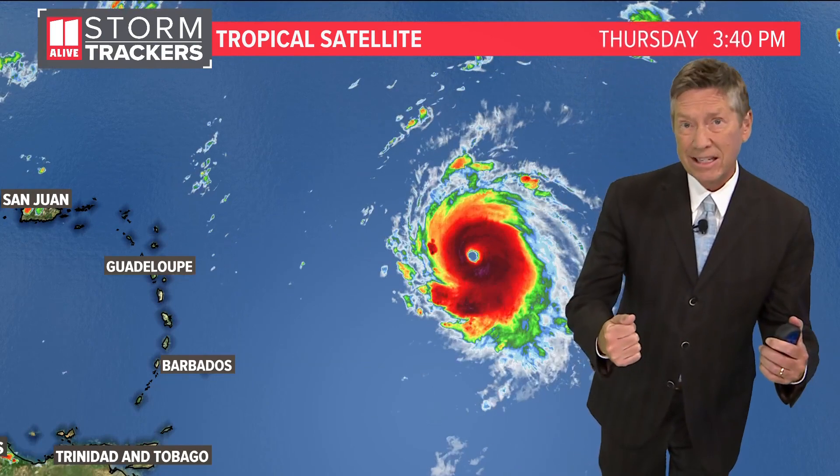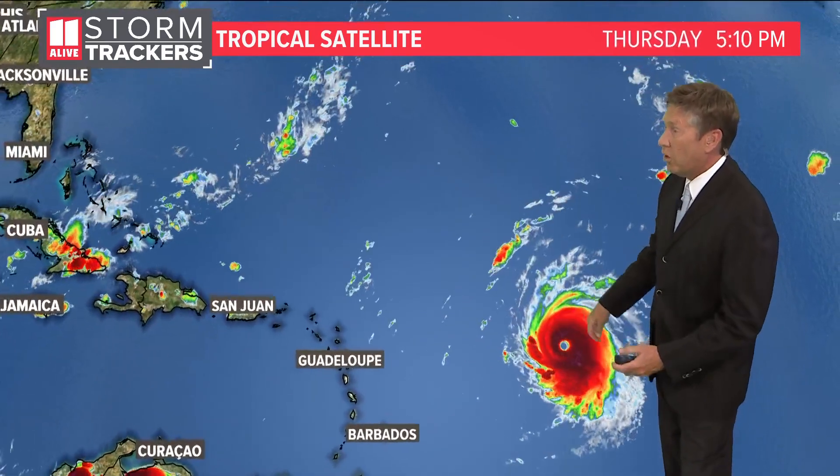This storm, Hurricane Lee, is getting stronger and stronger. It is experiencing what we call rapid intensification right now. We've been watching it grow in wind speeds, and just the symmetry of this storm is getting a lot better organized.